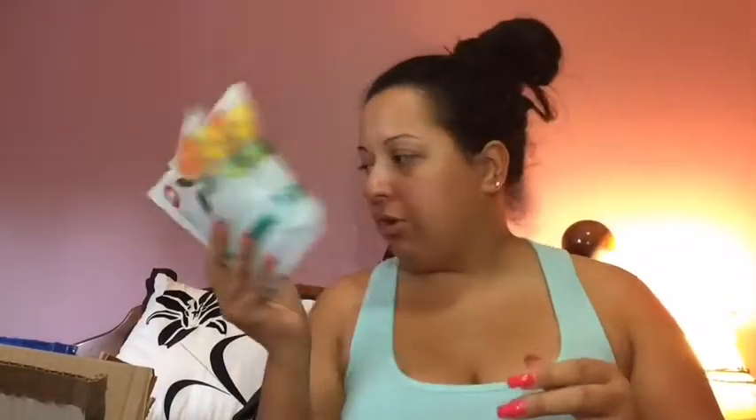I also have two exfoliating foot masks by the Life brand from Shoppers Drug Mart — lime, caviar, and citrus extracts. I'm a little afraid to try the exfoliating ones right now because I have a wedding event in mid-September and don't want my feet peeling at the wrong time. I'll wait until after the wedding. I also have a moisturizing foot mask, which I'd try beforehand since it won't cause peeling.